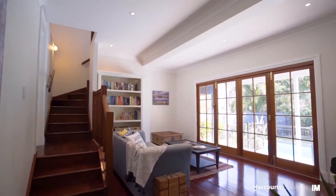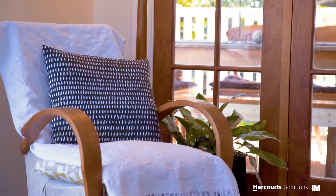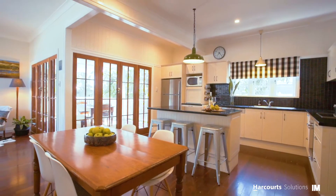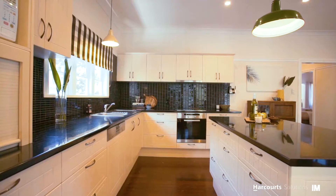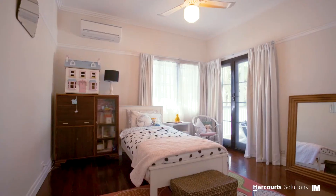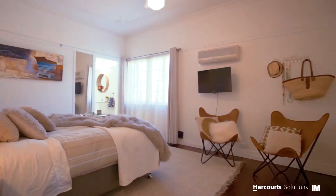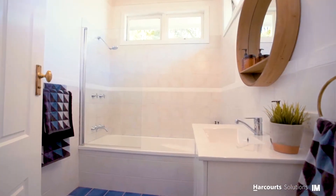Built over two levels, this character-filled post-war family home is primarily spread across street level and flows out through the living and entertaining areas across the pool to your very own private view of parkland. You will thoroughly enjoy the indoor-outdoor tranquility, be it for taking time out of your busy day to relax or for entertaining friends and family over the weekend.